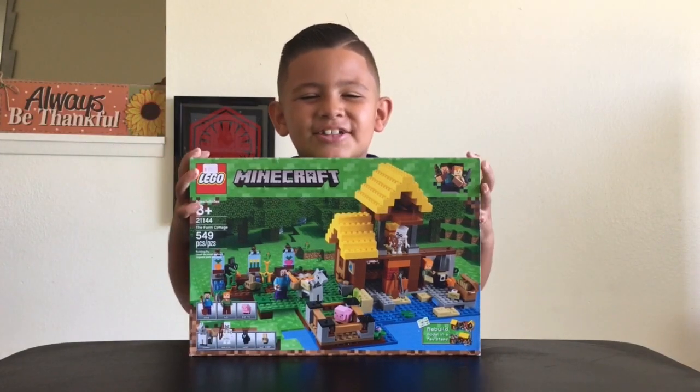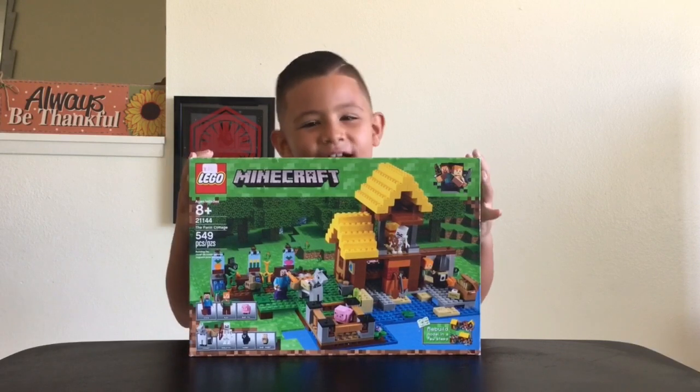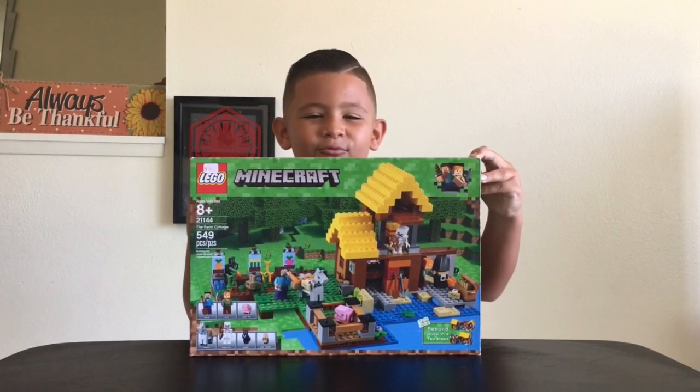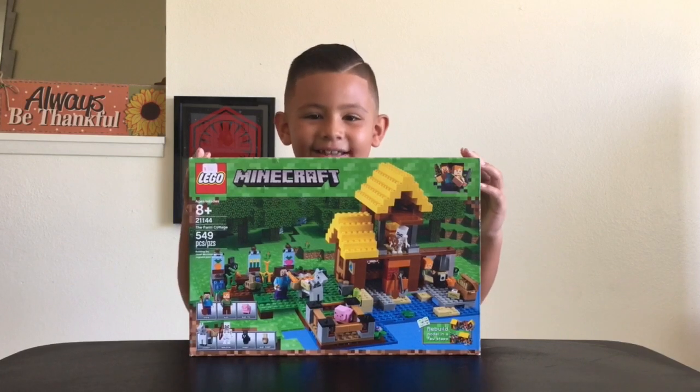What's up Team Jedi? Geo the Jedi here and today we're going to be opening the Lego Minecraft The Farm Cottage. And before we get into that, we have to shout out a winner that won a contest on Instagram.